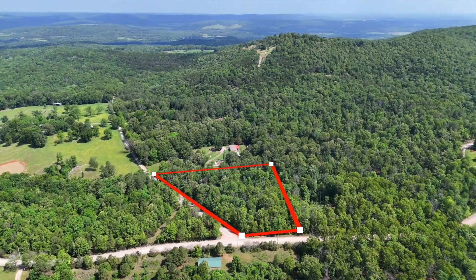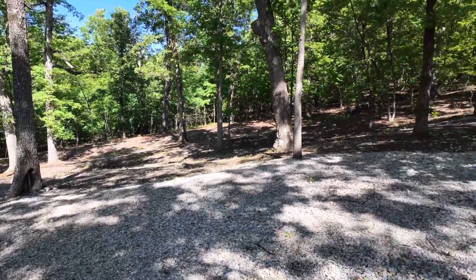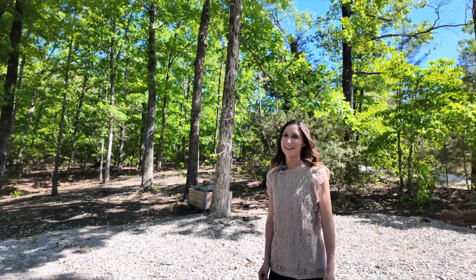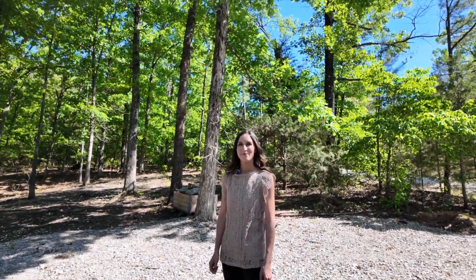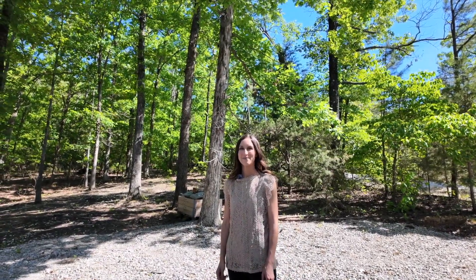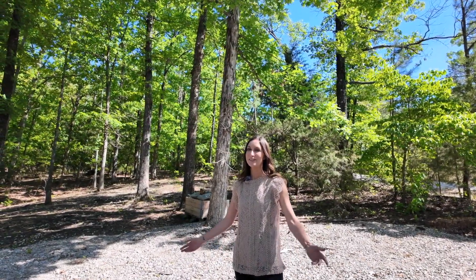You are about 15 minutes from the Buffalo River where you can hike and float and fish. You're also about five or ten minutes from Crooked Creek there in Yellville. The Buffalo River — that's the Buffalo River National Forest. You can rent canoes if you want to go down there, take your kayaks, or you can even tube.